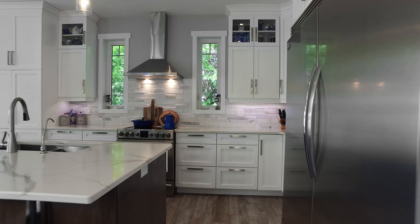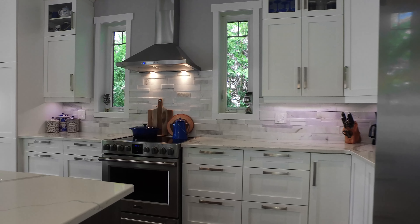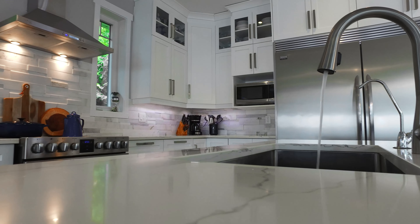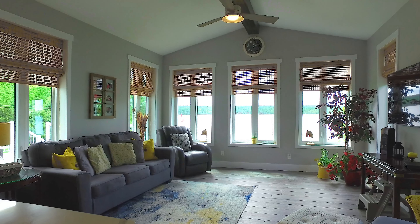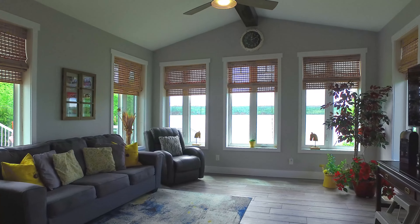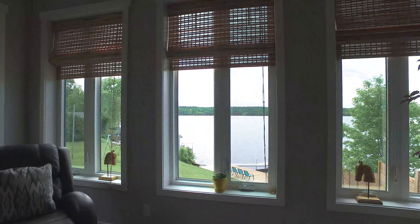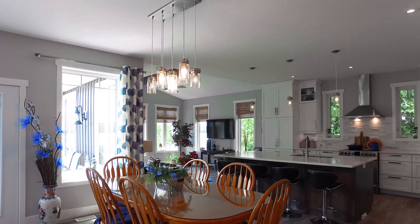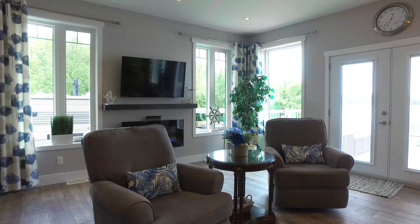The fabulous gourmet kitchen catches your eye as soon as you walk into the open-concept living, dining, and kitchen space with incredible panoramic views of the lake. Features include plank wood look ceramic flooring throughout, an 8-foot kitchen island, quartz countertops, ceiling-high cabinets, and high-end appliances including a side-by-side refrigerator and full freezer combo. Enjoy after-dinner relaxation in the front living room or out on the maintenance-free deck.